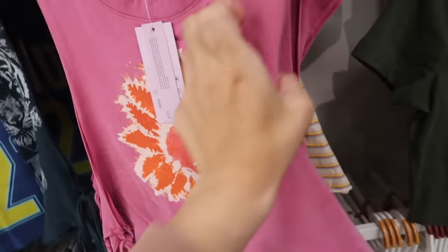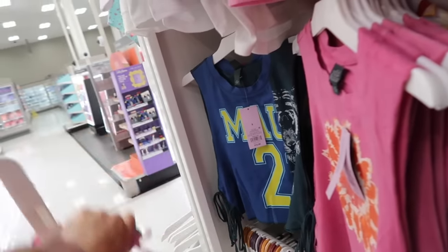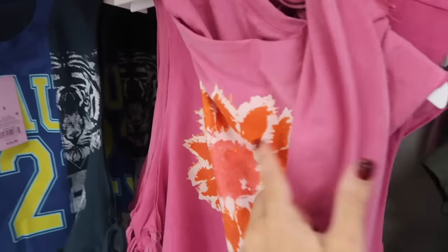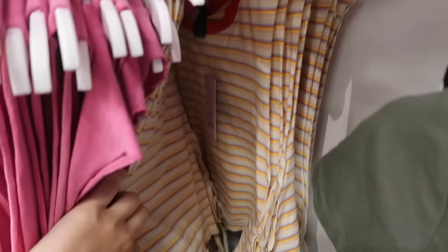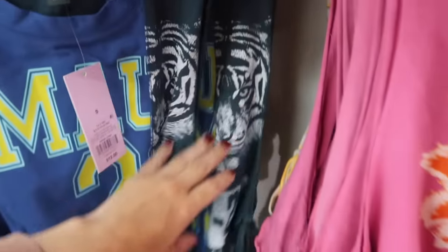It is a solid back and these are $12. It comes in the mauve with this graphic flower, there's also the stripes with that orange and blue, and this little Maui with the tiger on the other side.